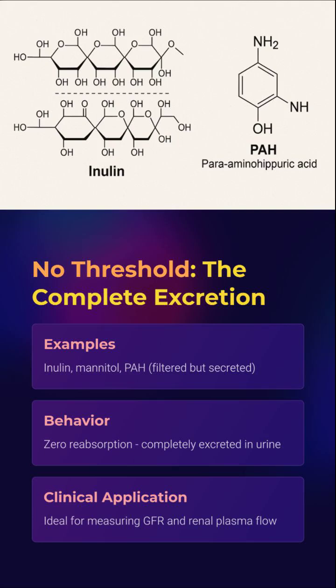Now for the bouncer's list: inulin, mannitol, PAH. Filtered? Yes. Reabsorbed? Never. They're shown the exit immediately. And that's exactly why we love them in physiology — perfect for measuring GFR and renal plasma flow. They're the reliable lab rats of nephrology.